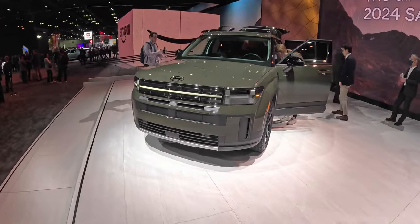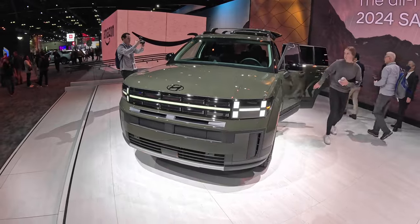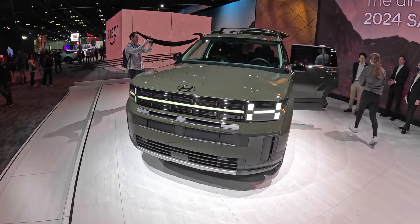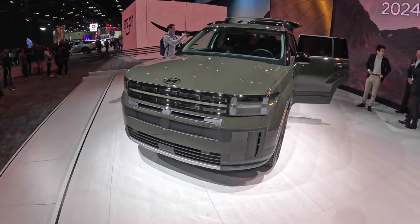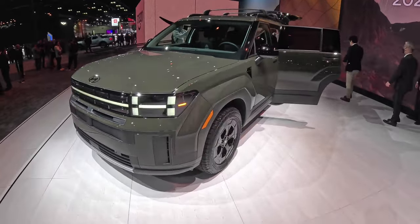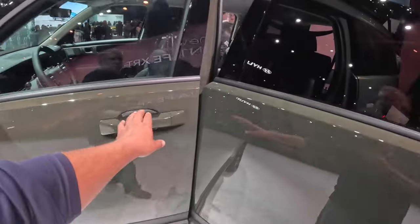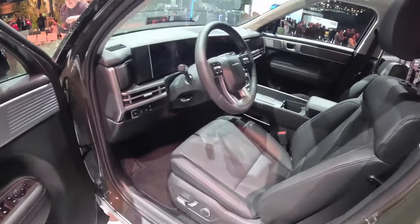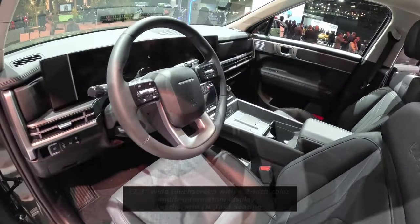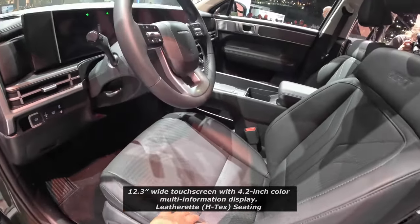Here's the front lighting on this XRT Santa Fe. I love that H-pattern there — I guess it's the H of Hyundai — kind of gives you that little pattern. Let me know what you guys think of this XRT version. Let's check out the interior — really nice the way this is set up, got a two-tone interior.